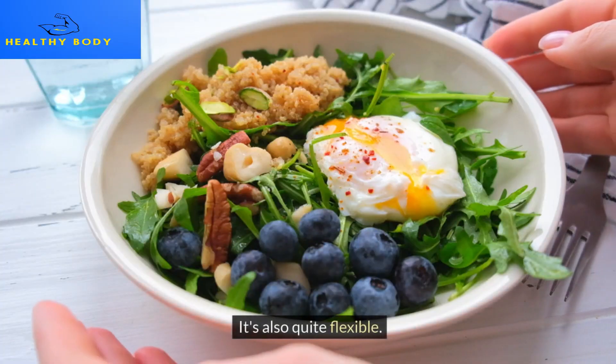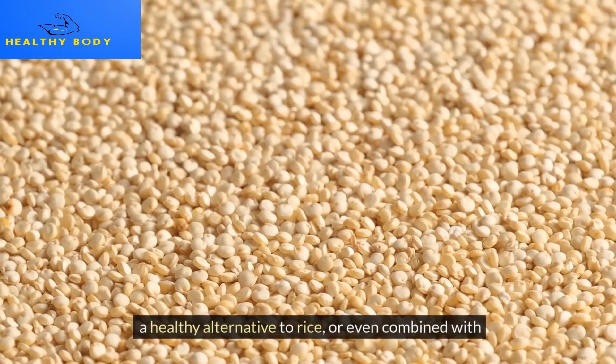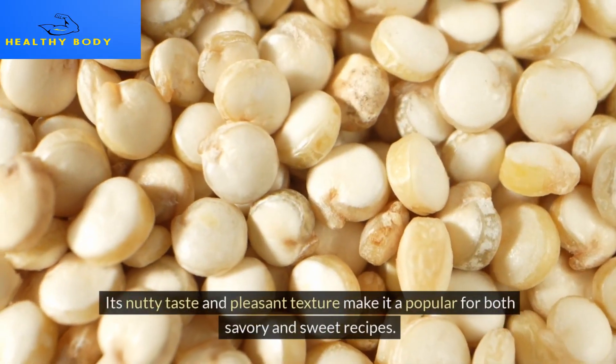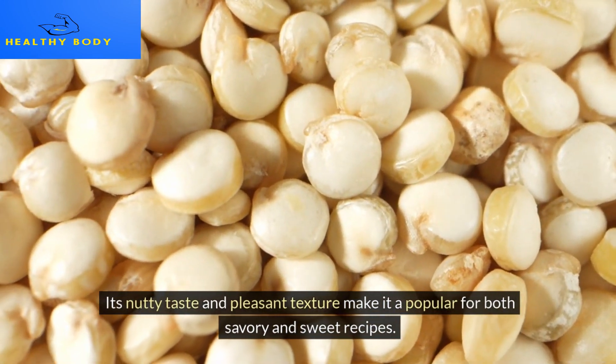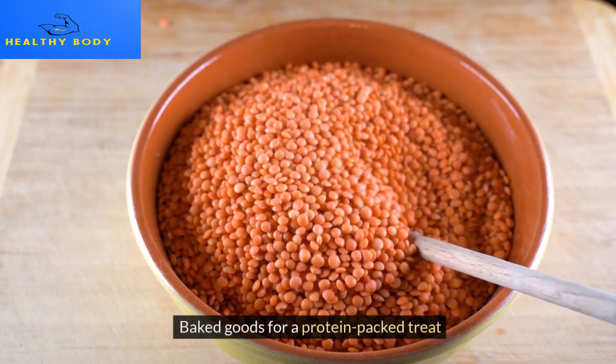Quinoa is also quite flexible. Use it as a filling salad base, a healthy alternative to rice, or even incorporated into baked goods for a protein-packed treat — its nutty taste and pleasant texture make it popular for both savory and sweet recipes.